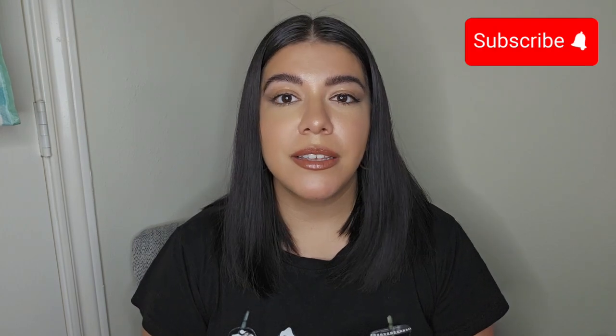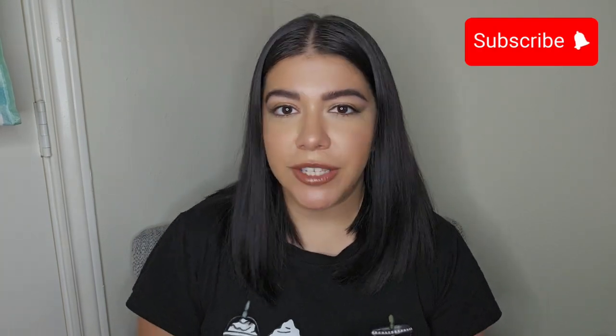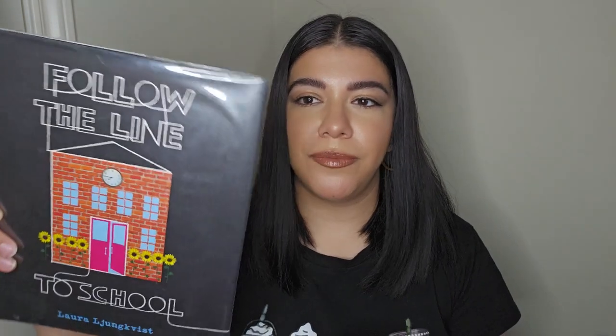Hi everyone! Thank you for joining me for Storytime today. Since it is back to school, I wanted to go ahead and read a book for school. And this one is Follow the Line to School. I haven't read this one yet, so I'm excited to. Let's get started.